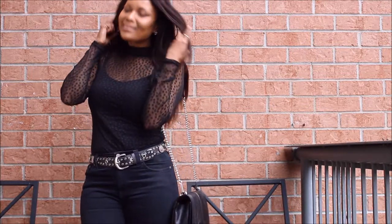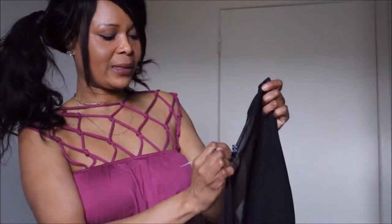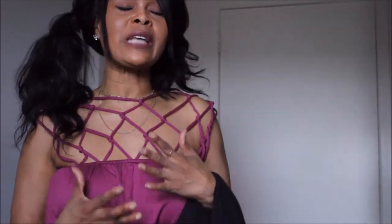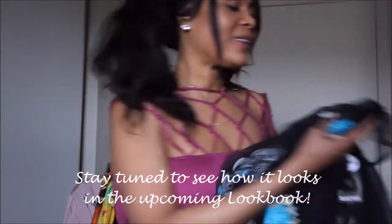I absolutely love anything that flows and drapes, and when it comes to cute kimonos they are my weakness. So I got this kimono from Boohoo — I don't remember the price — but it's one of those really long, elegant-looking kimonos that you could definitely pair with your favorite ripped skinny jeans, or of course take it to where it was designed for, and that's on the beach. It's gorgeous.